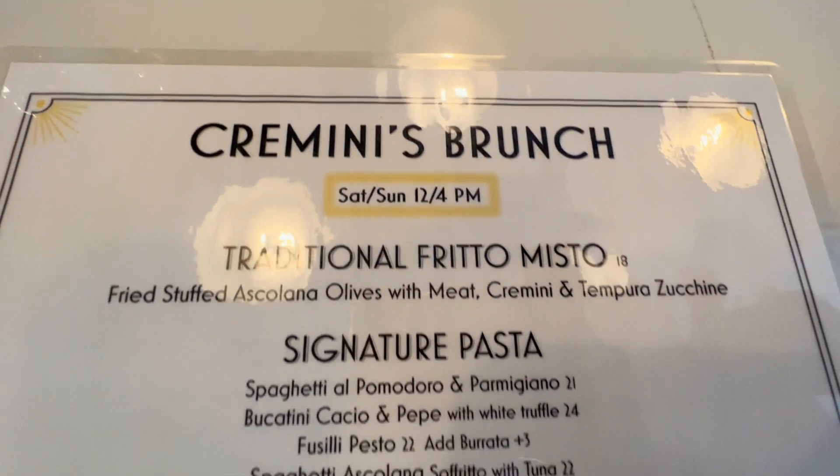The menu is also rife with other things that aren't necessarily traditional to Ascoli Piceno or Le Marche at large. The brunch menu is the real experience of Le Marche. We offer this traditional fritto misto that includes the stuffed olives, creminis, tempura zucchini, and a cream of beetroot. This experience is the real experience of the Le Marche region.